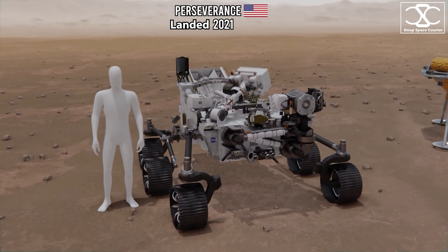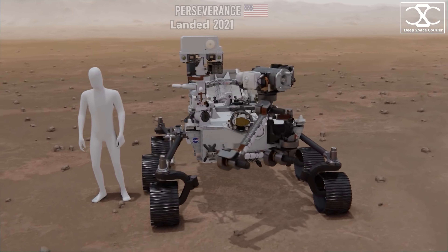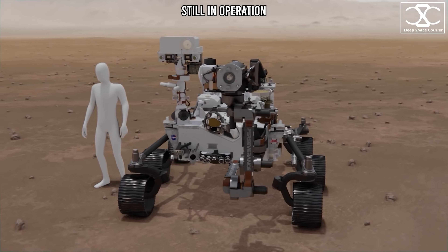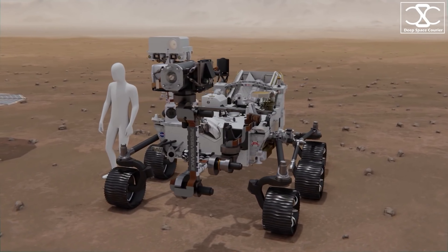In pursuit of these answers, Perseverance was launched in 2020 to look for signs of life. In addition to exploring Martian geology and assessing ancient habitability, Perseverance has been collecting samples of rock and regolith in hopes that they can be returned to Earth by future missions.